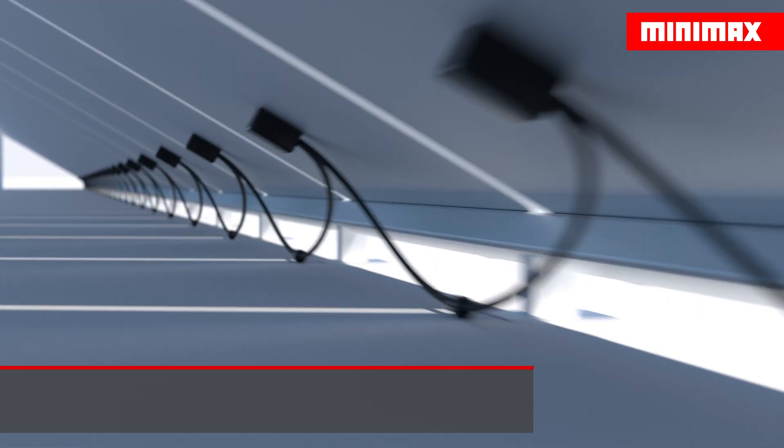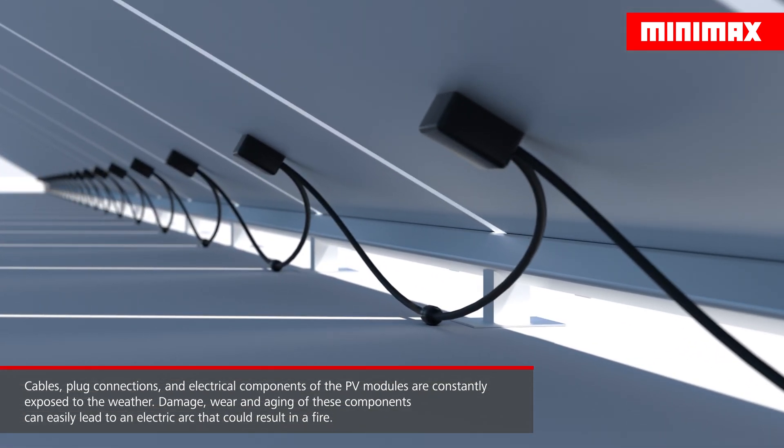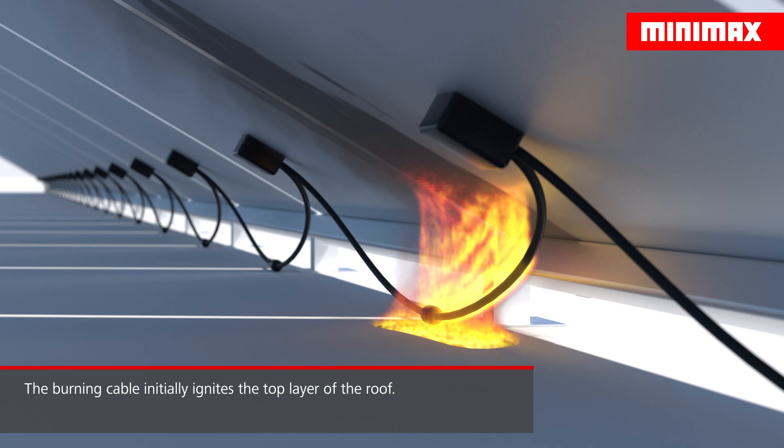Cables, plug connections and electronics components of the PV modules are constantly exposed to the weather. Strong currents flow through these parts; therefore damages, wear and aging can easily lead to electric arcs, which can start a fire.